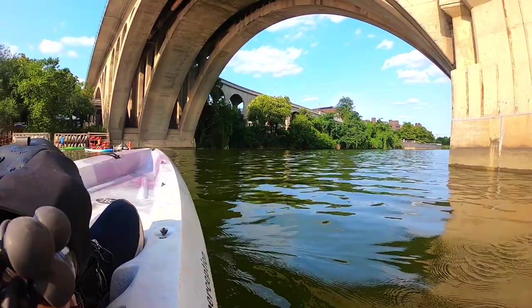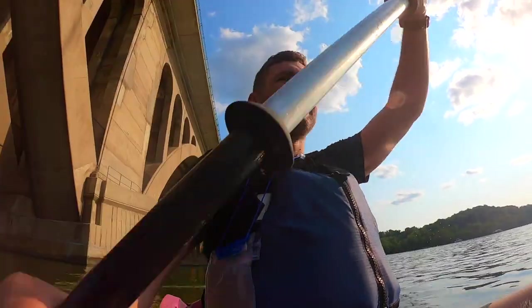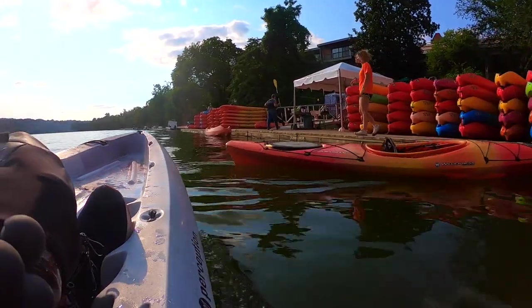Approaching the boathouse — home in safe harbor. I've loved that. Kayaking on the Potomac in Washington DC, seeing the sights. What a magnificent river to get out onto.